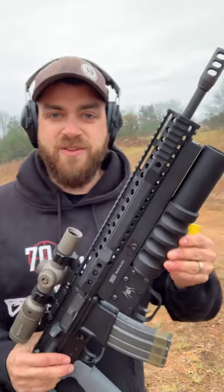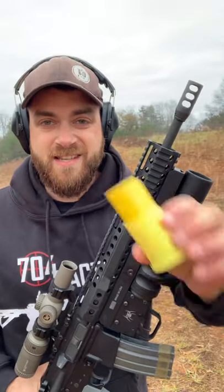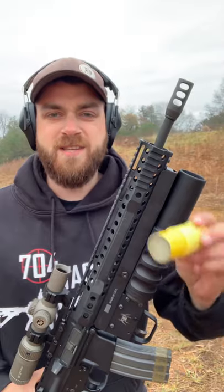Down here at the range today with the Havoc 37mm launcher, sent over to the channel by FireQuest. They actually sent out some of their ammunition for it. All of this is available on their website — definitely check it out.